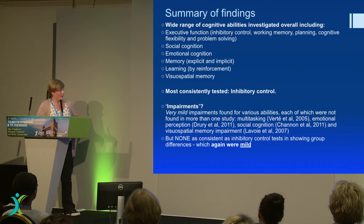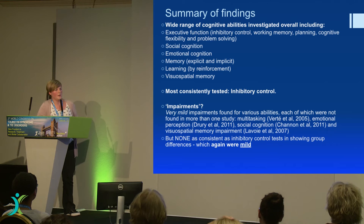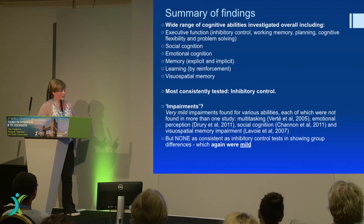So were there any impairments found between the groups? Yes, but I need to stress that they were mild. There were no obvious tests that showed huge differences between people with Tourette's and healthy controls. One study found multitasking impairment, one found emotional perception, one found social cognition, and one found visual-spatial memory impairment. I didn't feel it was worth placing too much emphasis on any of these because they were only found in one study, compared to the consistency of studies that tested inhibitory control — which again found only mild differences.